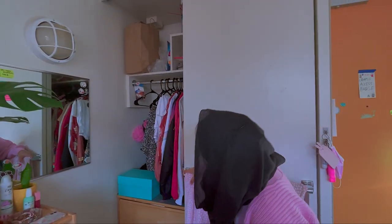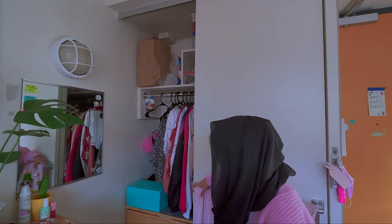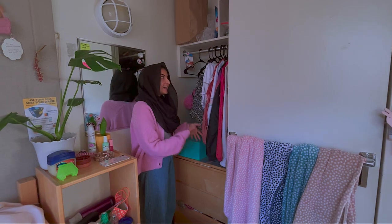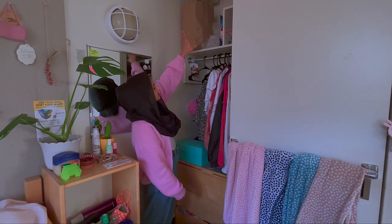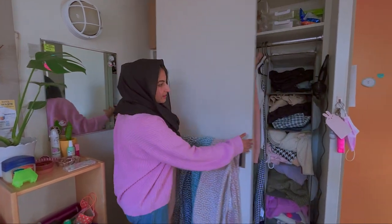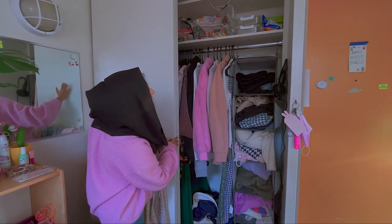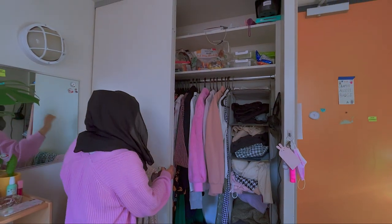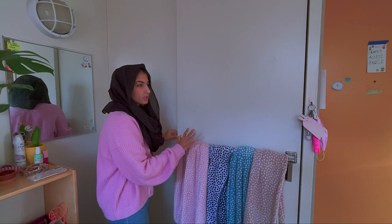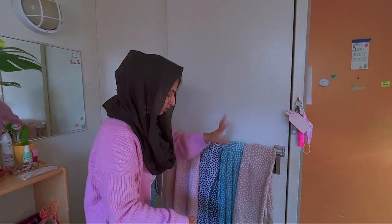And then here you have my closet. It's a mess obviously, but as you can see they give you a nice little storage area — lots of storage at the top, lots of room for hangers and stuff. More closet things, stuff at the top. And I like to hang all my towels here instead of putting them inside because it's just easier to have them all here.